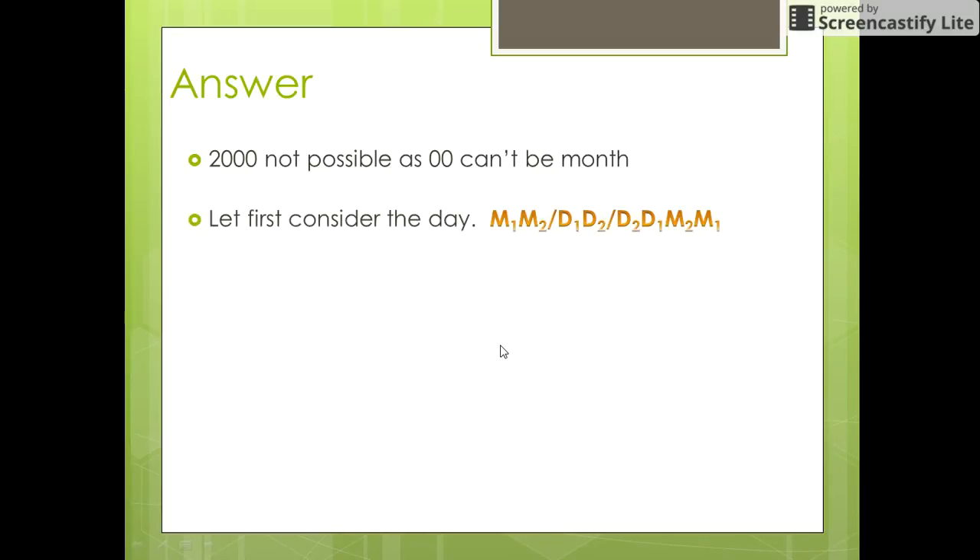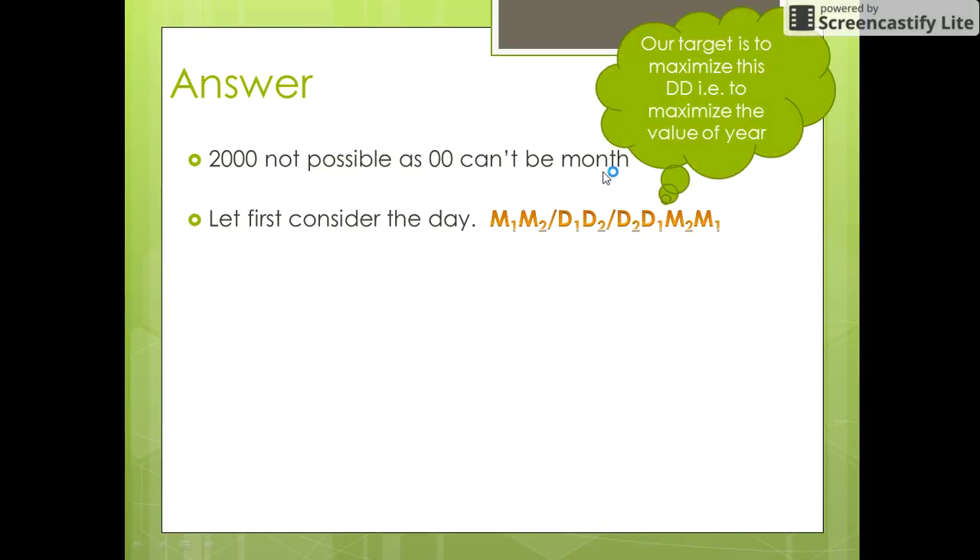Since we need to find the palindrome date before the year 2001, let us start with the year 2000. As the format of 2000 is in the form d2, d1, m2, m1, the first two digits would be 00, which cannot be a valid month. So we go on to 1999. Now, since 91 is not possible as a day, we rule out the year 1999 as well.